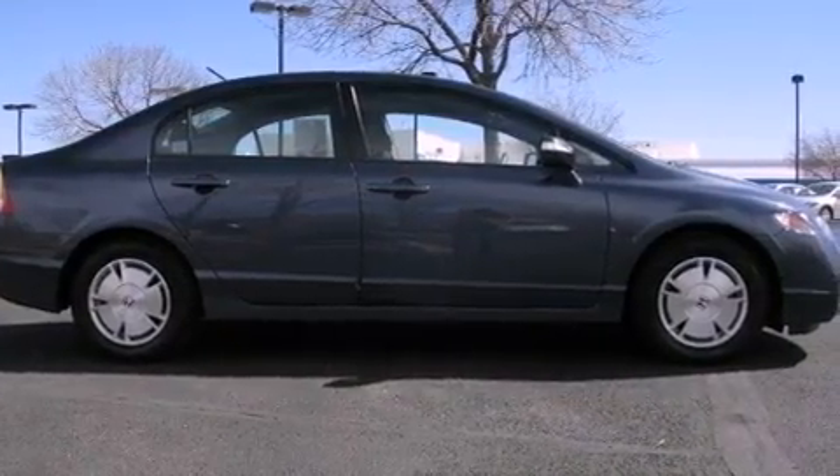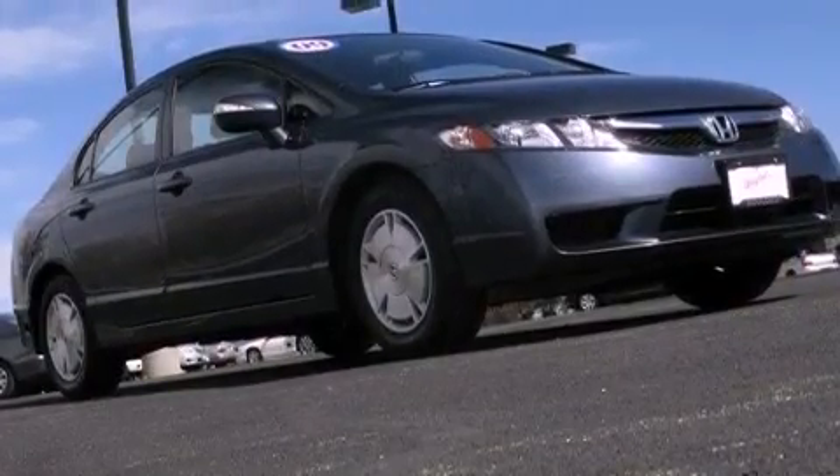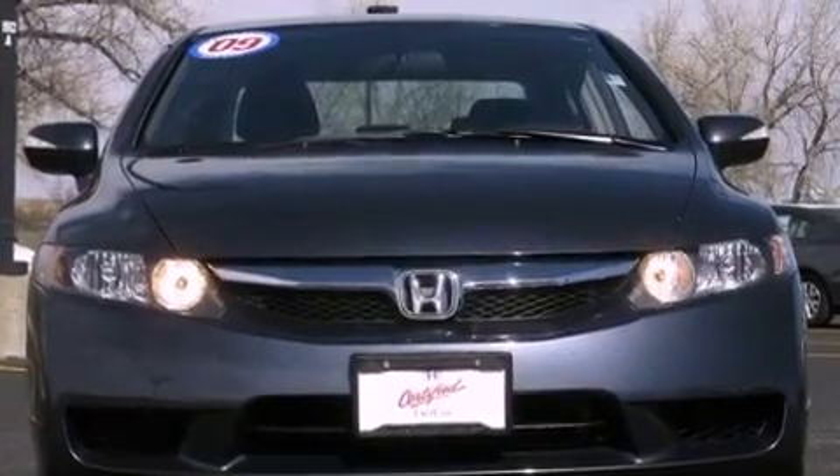The following features are also included: air conditioning with automatic climate control, cruise control, a rear window defroster, a CD player, an electronic throttle, a rear spoiler, a passenger side vanity mirror, an anti-lock braking system, a keyless entry system, and this vehicle has less than 37,000 miles.